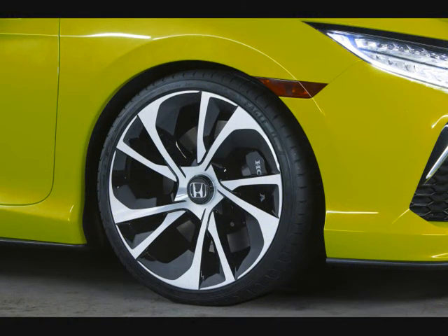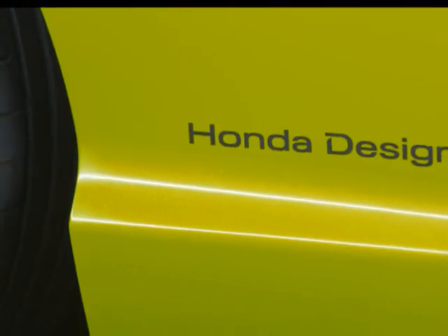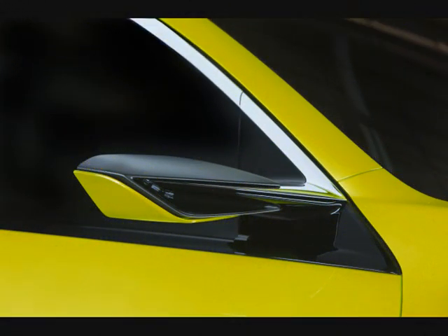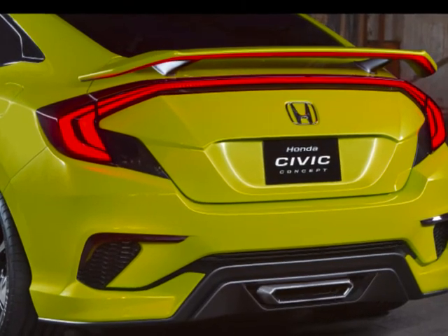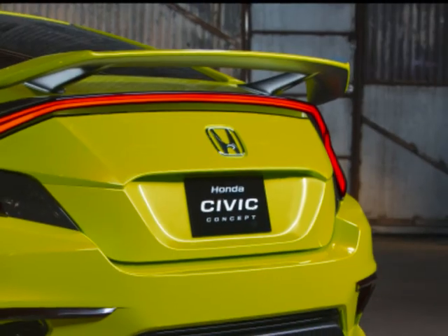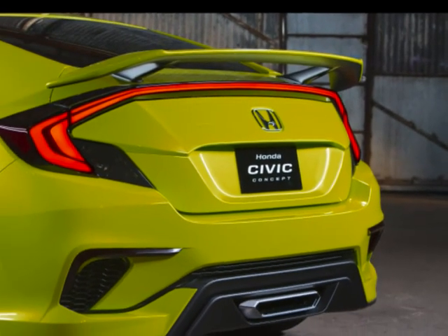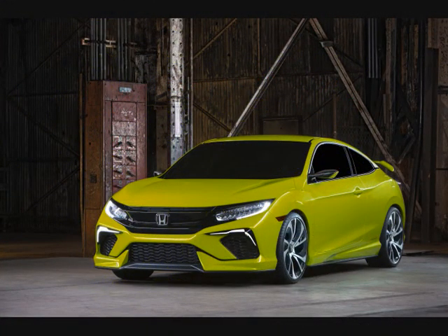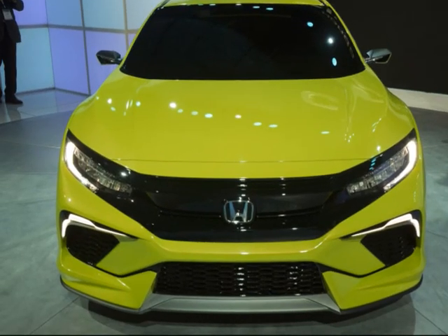The two-door model sporting a very athletic design theme then previewed the initial design of the 10th generation Civic itself. Power-wise, the Civic Coupé should equally adopt a few options available to the regular Civic, including the new 1.5-liter turbocharged four-cylinder unit, which delivers 174 HP at 5,500 rpm and 220 Nm of torque from 1,800 to 5,000 rpm.